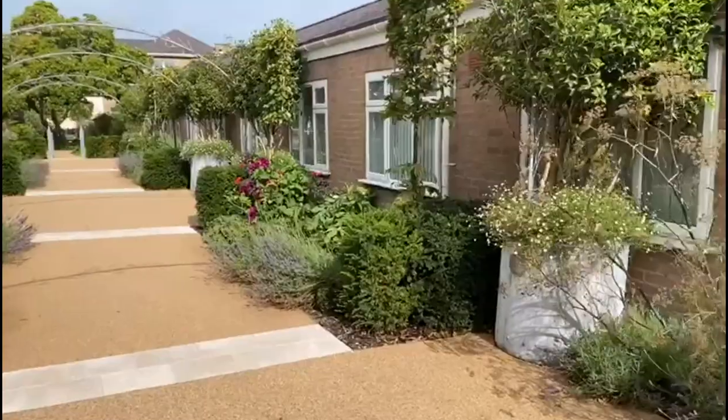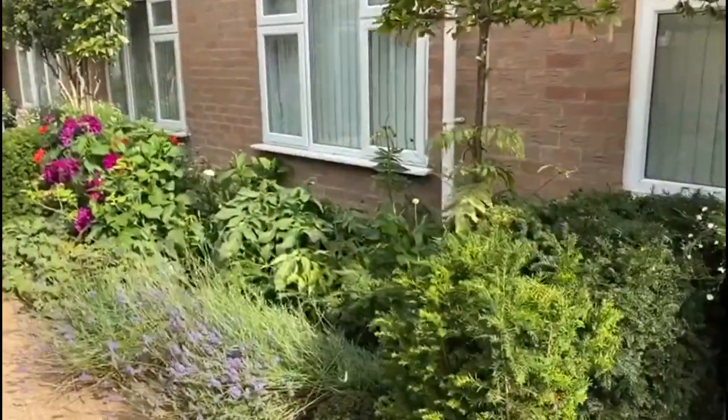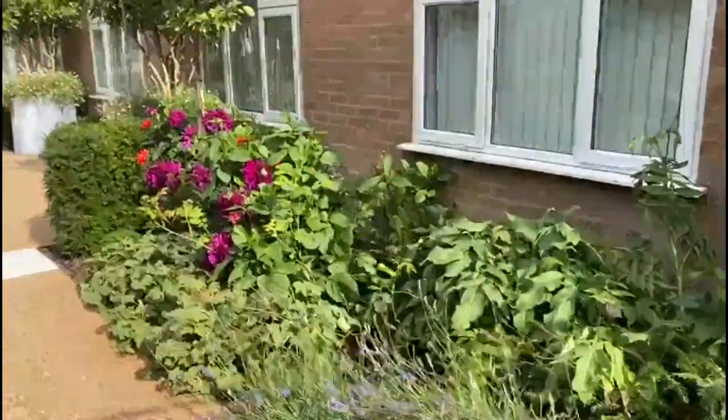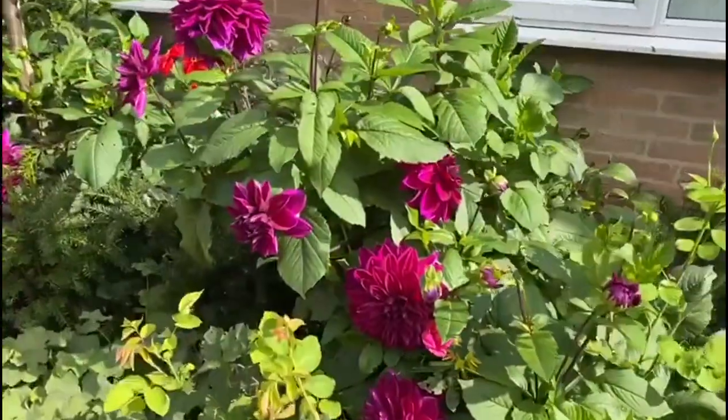The garden has the perfect combination of soothing colours and scents along with an abundance of birds, bees and butterflies, providing a sanctuary in which nature can offer its healing powers for all those able to share this space.